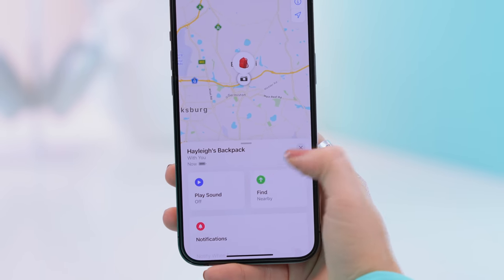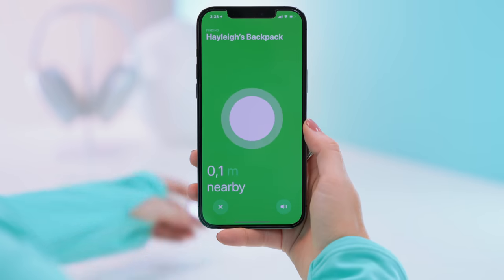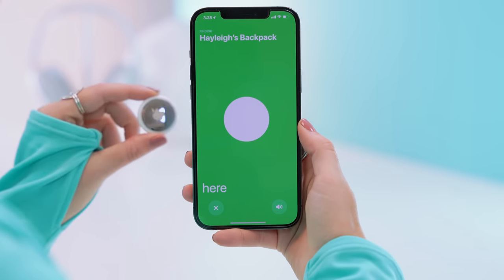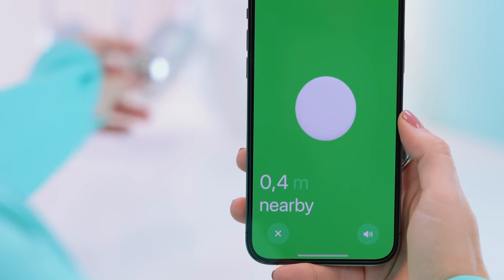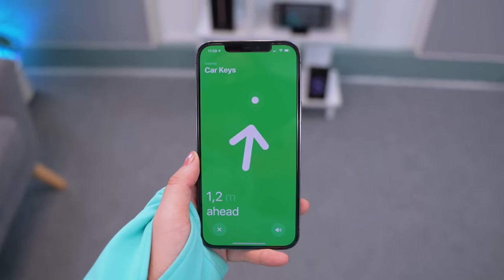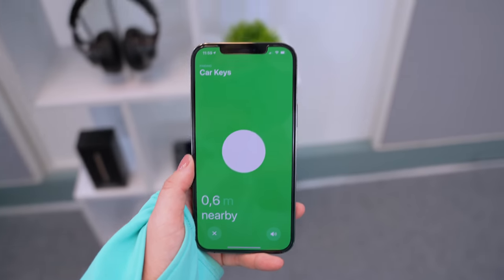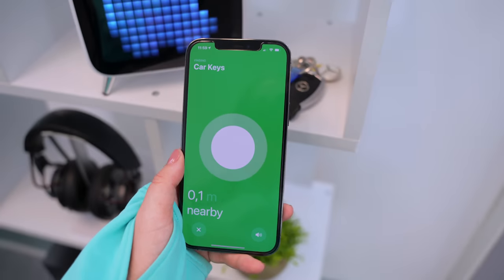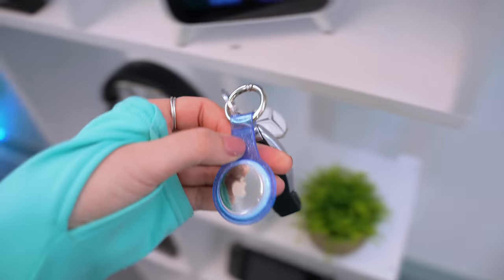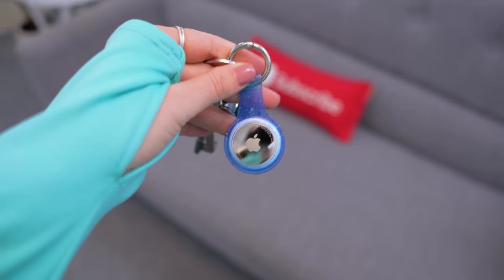Here is an even cooler feature — Precision Finding. If you click on that Find button, a little window appears that gives you exact directions on how to find your AirTag. It tells you to turn right, go forward, or even that it's behind you. When it detects you're super close, your iPhone will actually start vibrating. The precision finding is incredibly accurate and definitely what sets Apple apart.